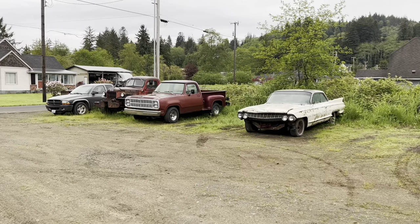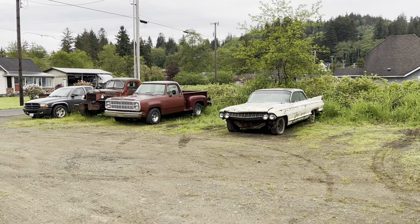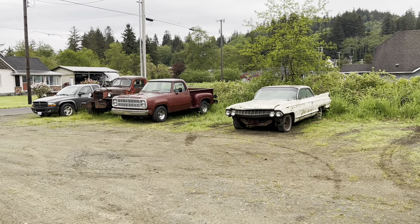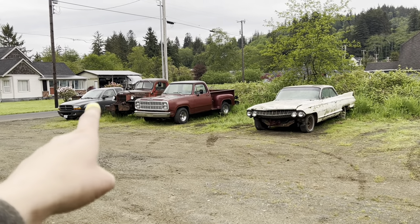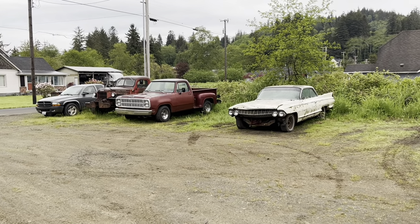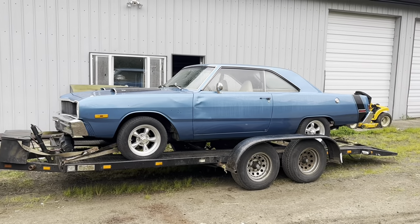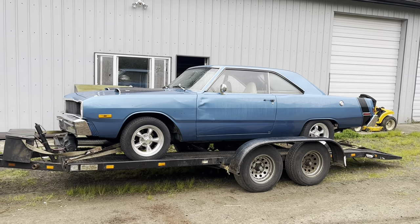Which brings us to yesterday. I've been working pretty hard on selling things to make some room around here and gather funds to buy one really good car. I've sold quite a bit. That's sold but it's still here. That's sold but it's still here. The slant 6 truck went away yesterday. All that really means is I have some money. So as soon as I saw the ad for this thing, the trailer was hooked up and I was on my way.